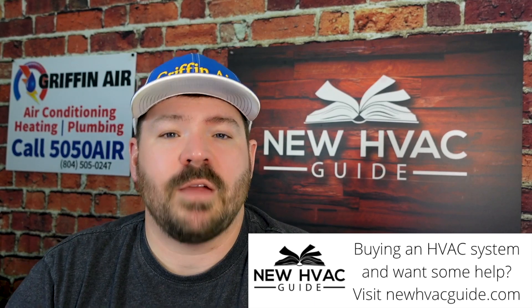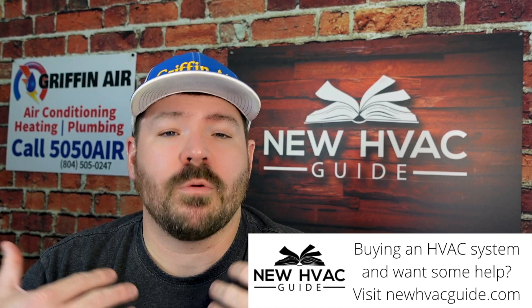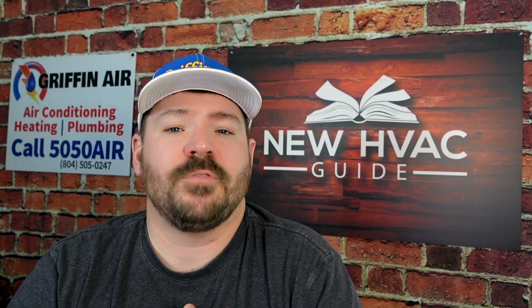During the making of this video, 410A refrigerant is being phased out here in the US and we're going to start seeing more refrigerants introduced to the market. The two main ones we're seeing are R32 — not R22, that we used back in the 70s, 80s, and 90s, but R32 — and then the second one is R454B.